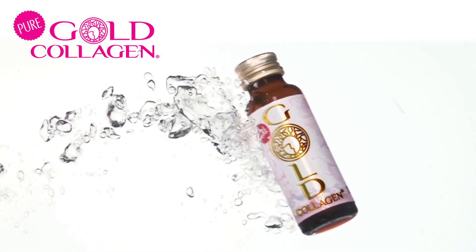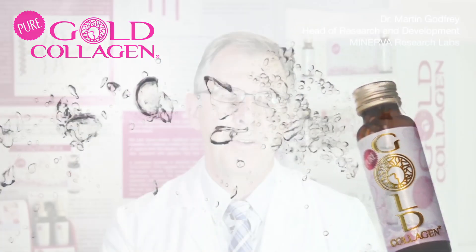More specifically, Pure Gold Collagen is aimed at women who are noticing the first signs of aging. It contains a number of ingredients, most importantly hydrolyzed collagen and hyaluronic acid.